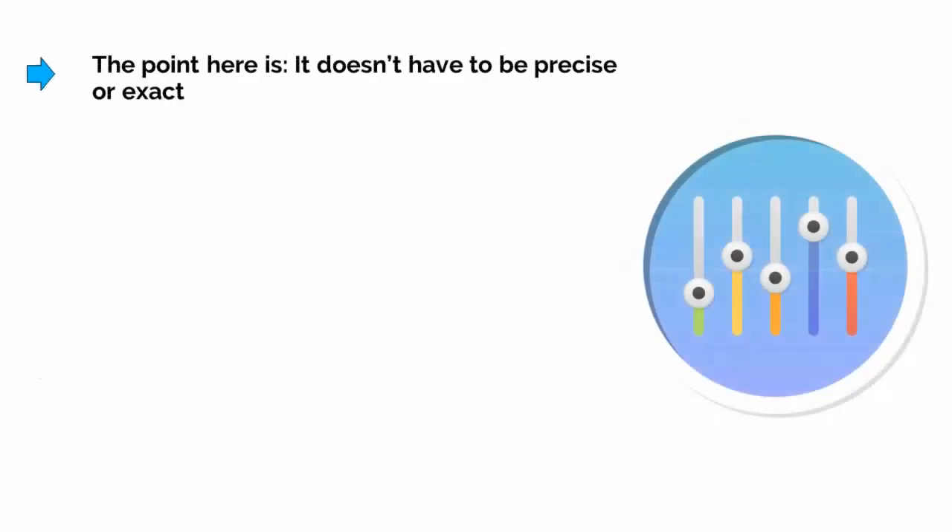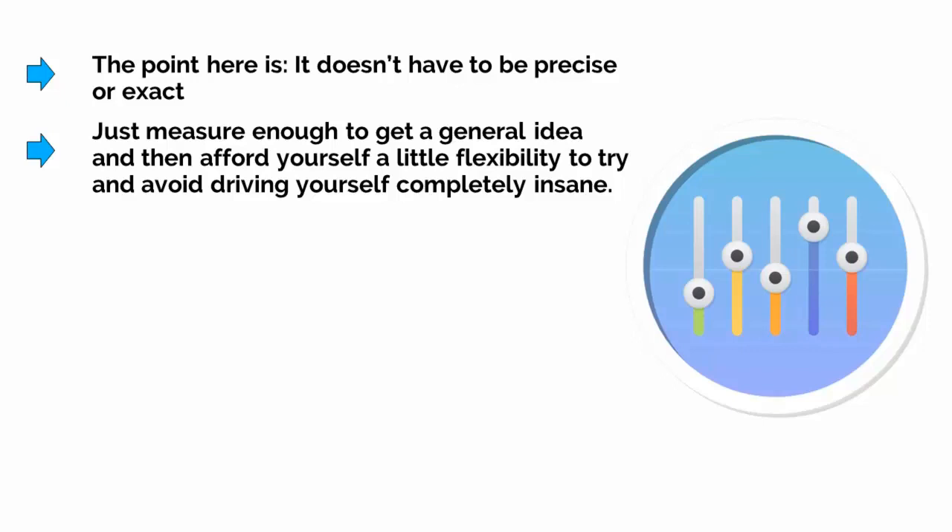The point here is that it doesn't have to be precise or exact. Just measure enough to get a general idea, and then afford yourself a little flexibility to try and avoid driving yourself completely insane.